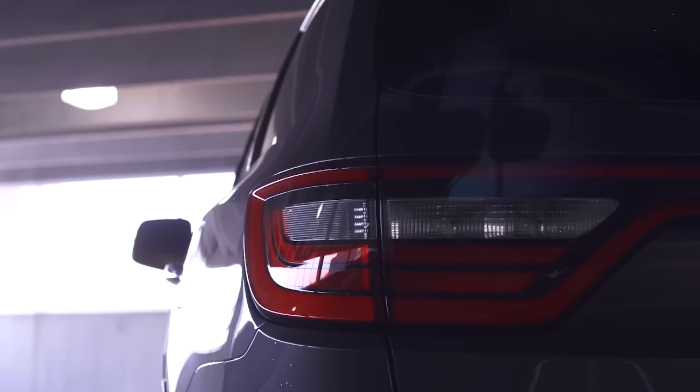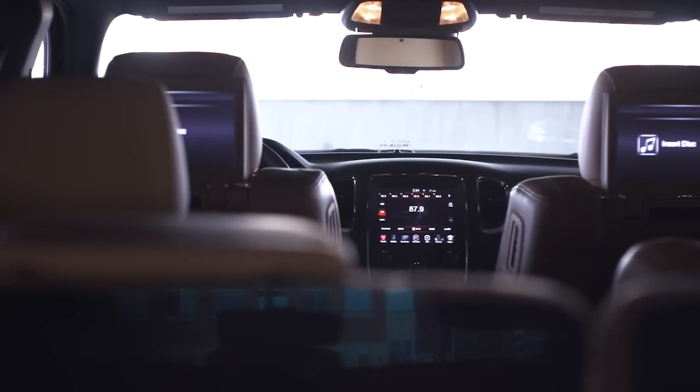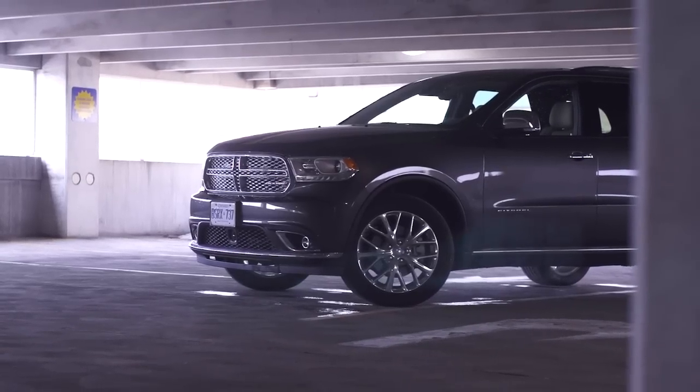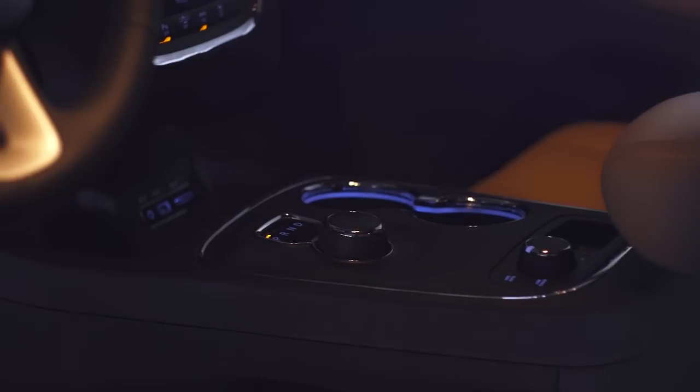Pricing starts at $39,995 for the SXT and goes up to $51,995 for the Citadel with the V6; add another $2,300 if you want the V8. Here we have the Citadel with several options, priced out at $62,355. So this vehicle can get fairly expensive if you take it to that level, but you can also start down around $40,000 if you choose.